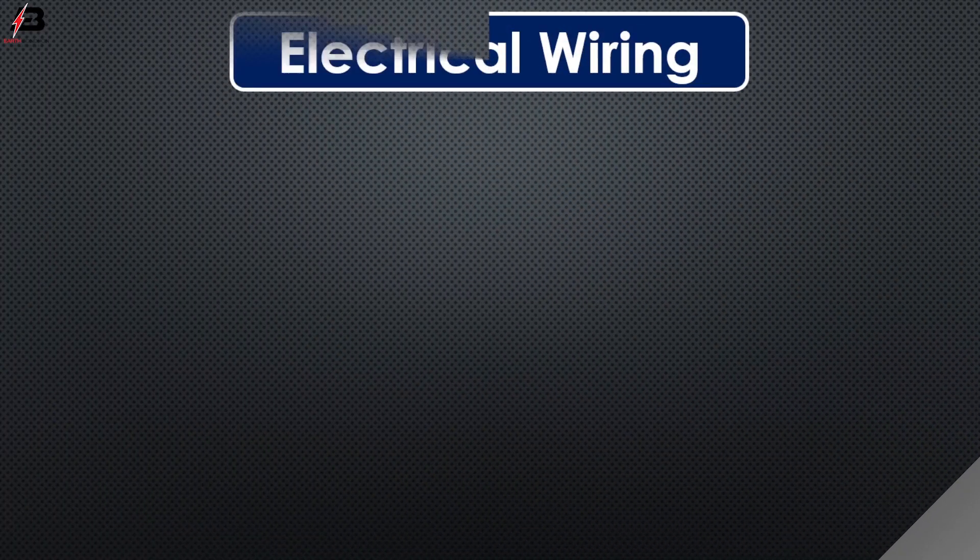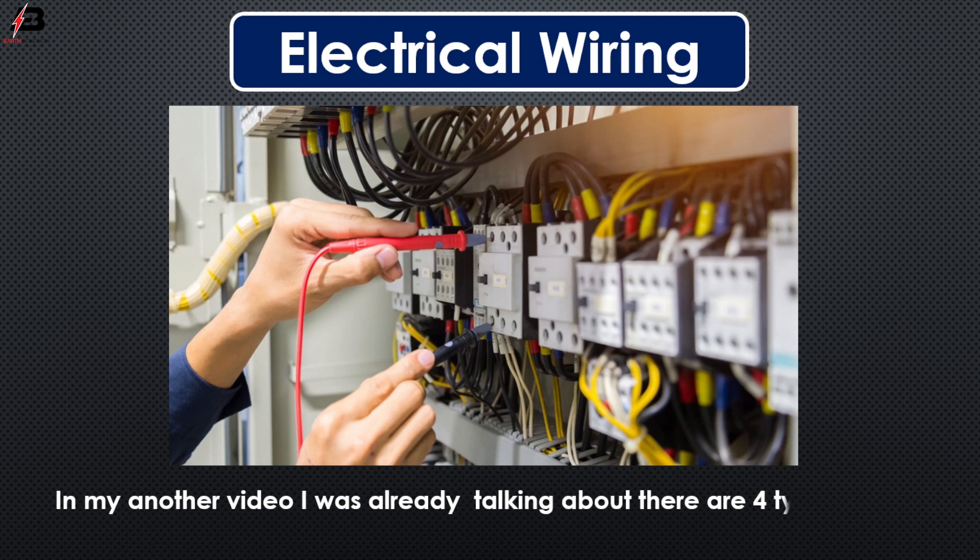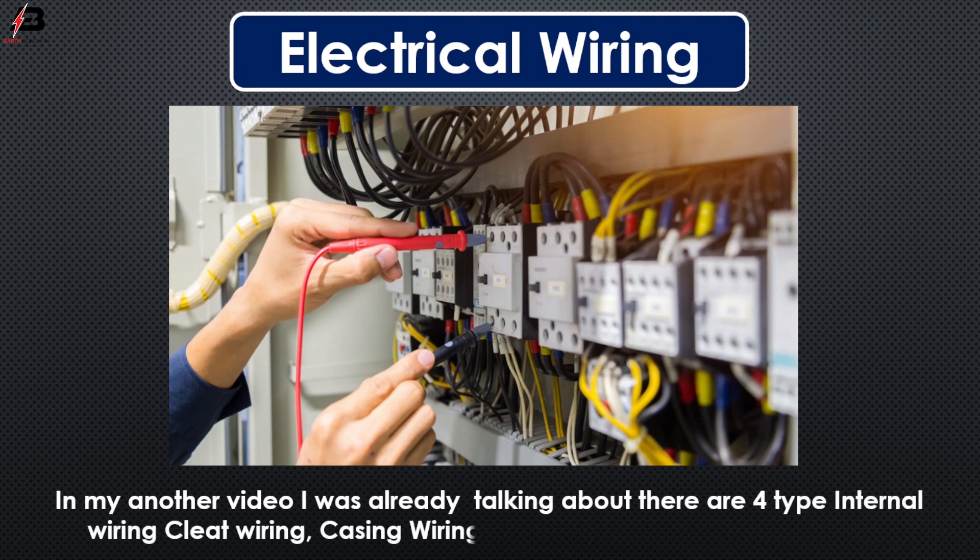So viewers, let's start — electrical wiring. In my another video, I was already talking about there are four types of internal wiring: cleat wiring, casing wiring, batten wiring, and conduit wiring. In this video, we will discuss about casing wiring.